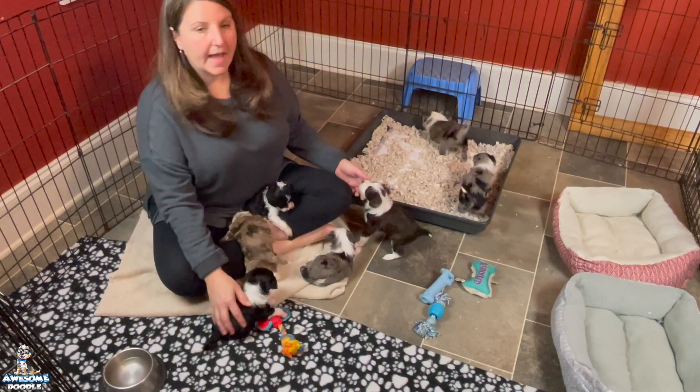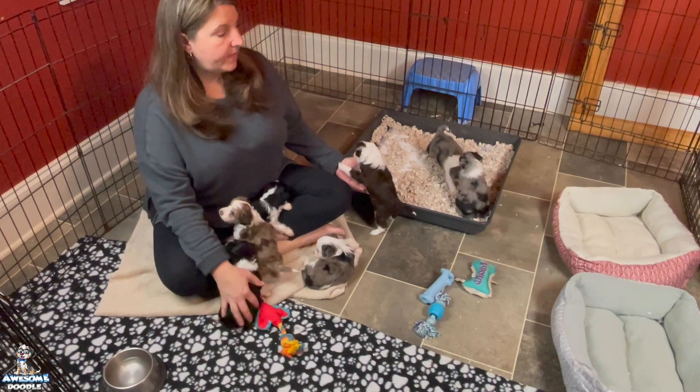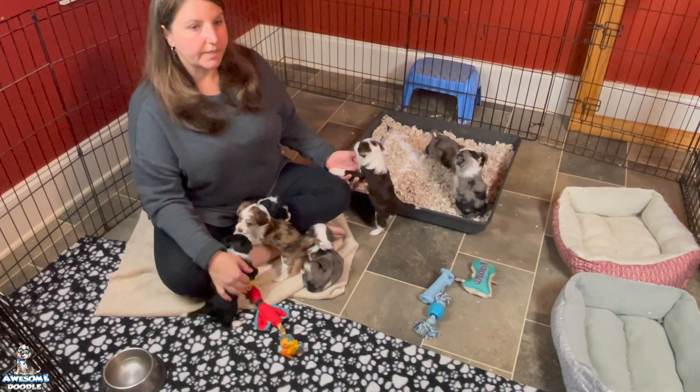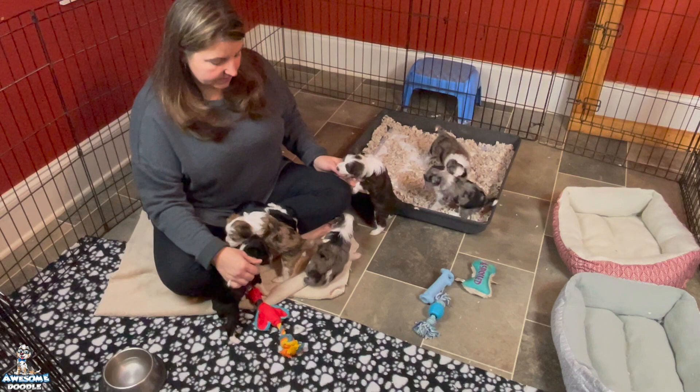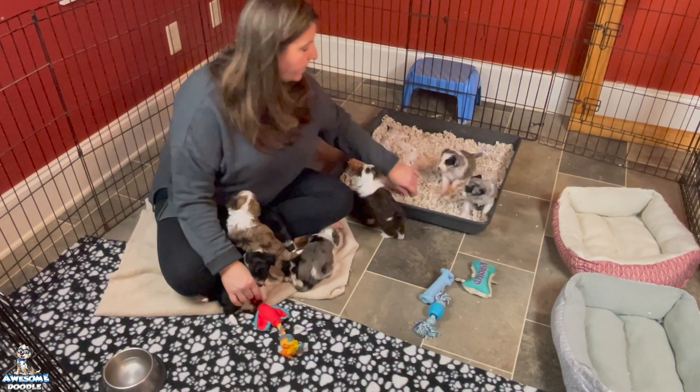So we'll do more things outside the pen with a few of them at a time. We'll spend time with them in the living room. They'll sit in our laps while we watch a little bit of TV — just different little things to spend time with them versus sitting in here and getting bitten on so much. It'll be nice.